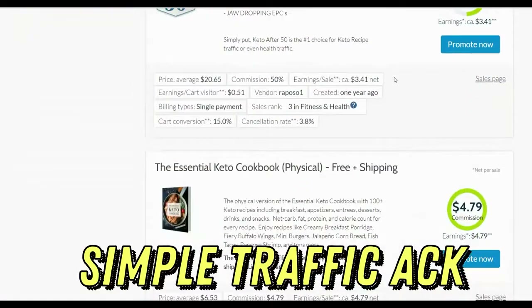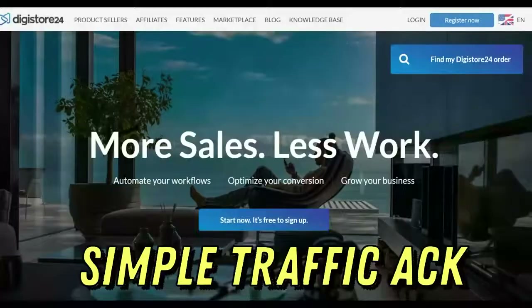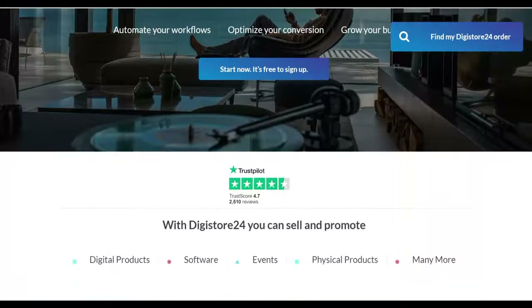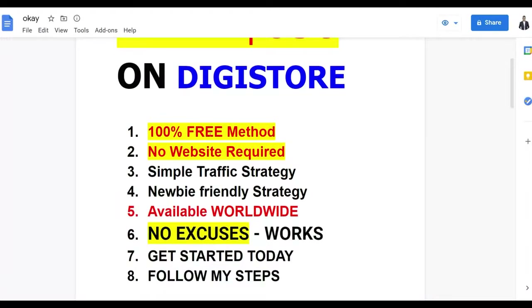Anybody can go and do this without doing any serious work, and you can make your first sale as soon as today. I'm going to show you guys in this video how to start seeing some results from 100% free traffic. You can then take that money and reinvest it back into paid traffic methods like Google Ads or Facebook Ads. I'm going to show you how you can make your first $650 plus on Digistore24 with 100% free traffic.